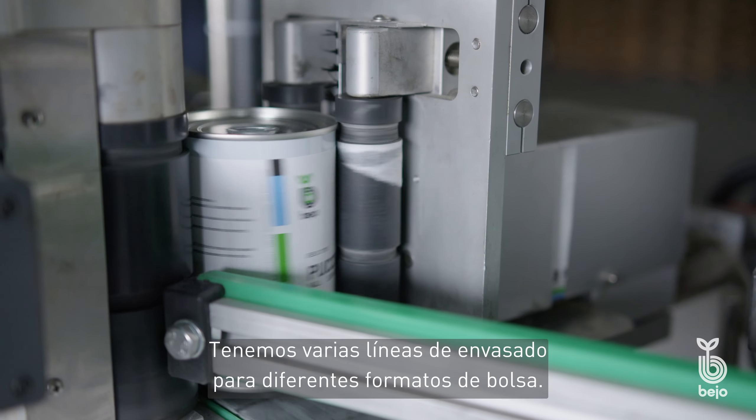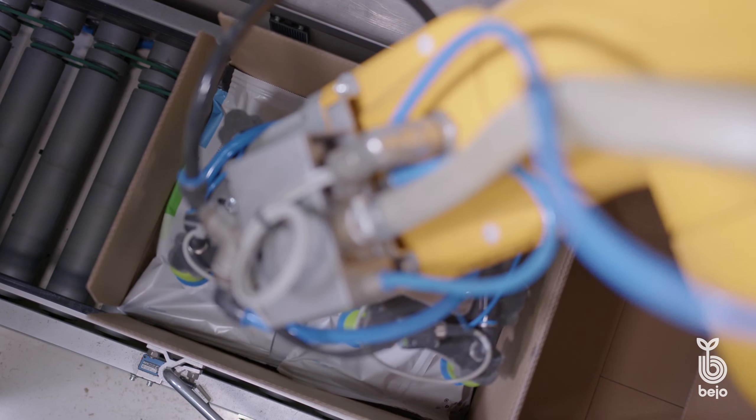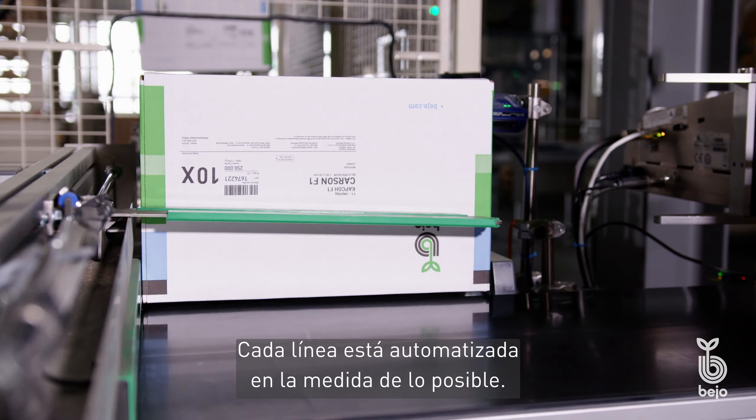We have several packaging lines for different bag formats. Each line is automated as much as possible.